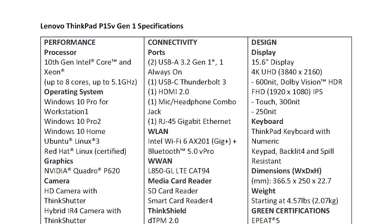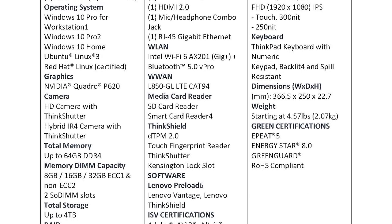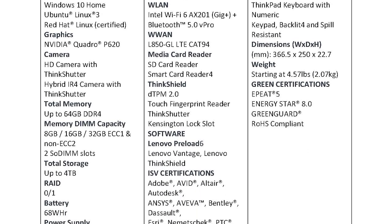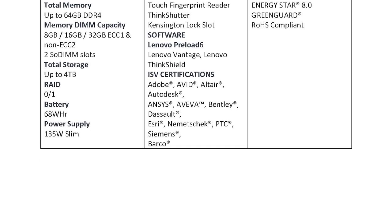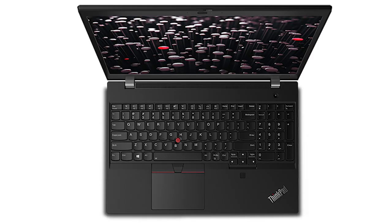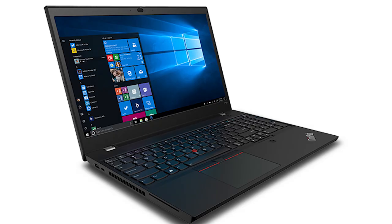The ThinkPad P15V is the latest addition to the P lineup. You can get up to an Nvidia Quadro P620. Memory capacity is 64 gigs, with up to four terabytes in storage. The power supply is a 135 watt slim. For ports, you get two USB 3.2 ports (one always-on charging), one Type-C Thunderbolt 3, an HDMI, audio combo jack, and one RJ45 Ethernet port. The display comes in 4K Ultra HD or Full HD, and the weight is around 4.57 pounds.